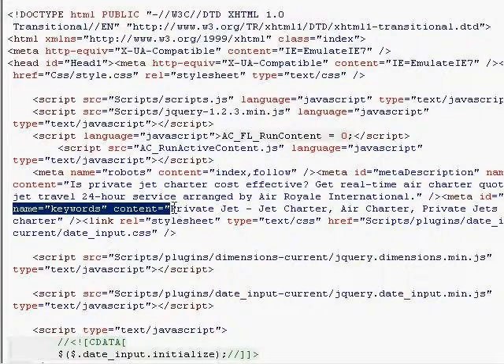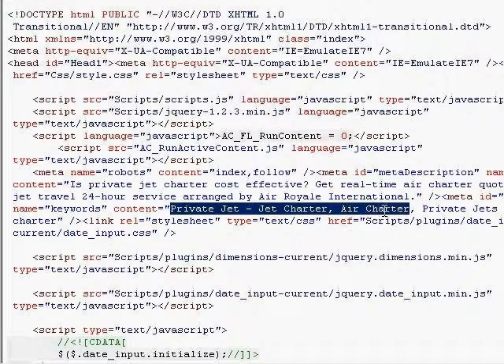In their keywords, they've pretty much done exactly what their title tag was — they're really hammering on these words. They're their most important keywords. It's probably very effective for them.